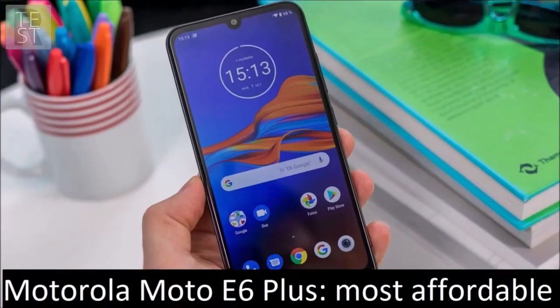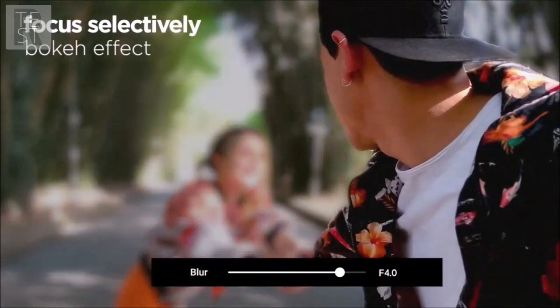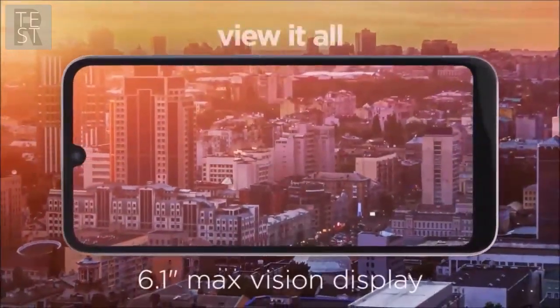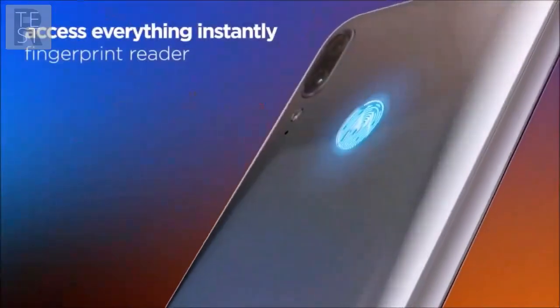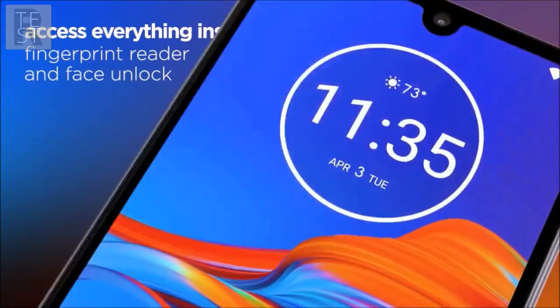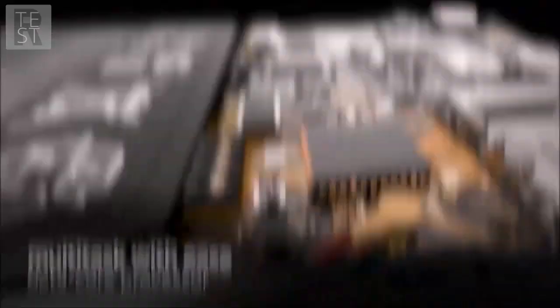Motorola Moto E6 Plus — most affordable. Motorola's Z line of smartphones is traditionally the cheapest one, and the Moto E6 Plus combines the latest technology of 2019, including a 48-megapixel main camera along with two additional sensors, with some typical features of budget smartphones. It also has a removable battery, something that is more unique than rare today. Of course, there are also some trade-offs, such as slower performance compared to other smartphones in this list, but this is to be expected for the price.